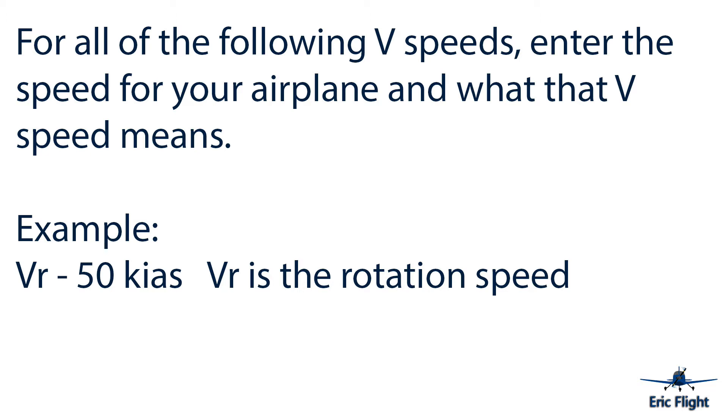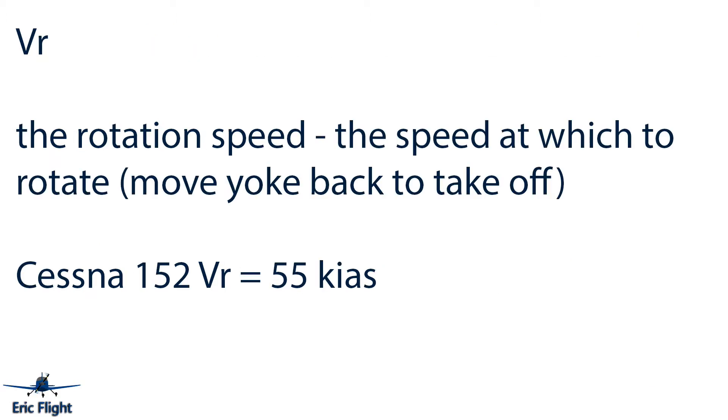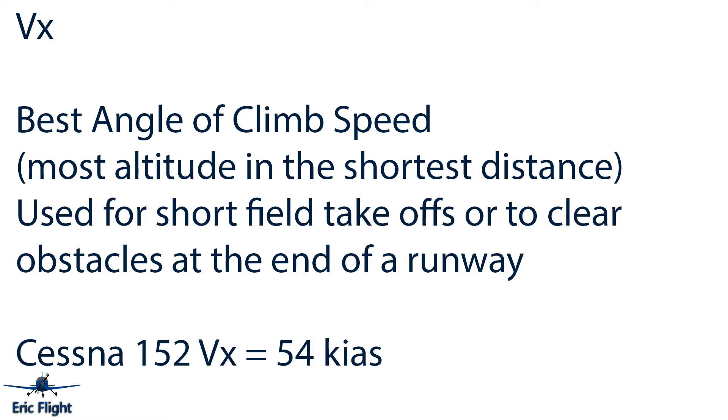We're going to go through all the V-speeds asked on my pre-solo exam. The first is VR — the rotation speed — the speed at which you start pulling back on the yoke to get the plane up in the air. The next is VX, the best angle of climb speed: you get the most altitude in the shortest distance. For the Cessna 152, that's 54 knots. You would use this to clear obstacles or on a short-field takeoff.